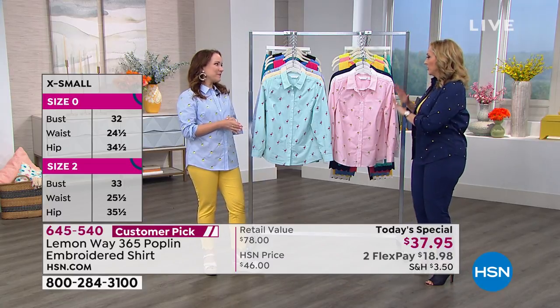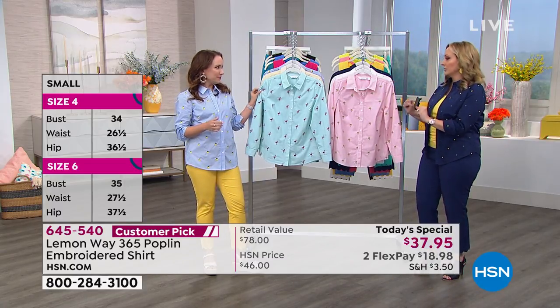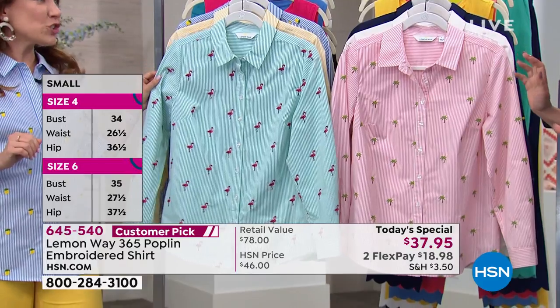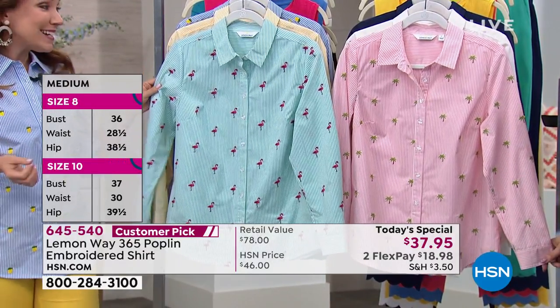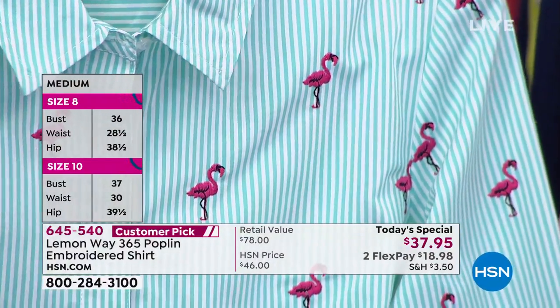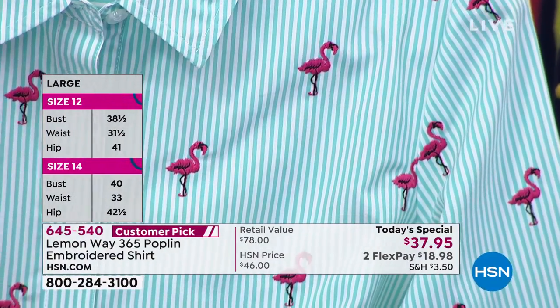Let's talk about the Today Special. The choices aren't just colors — they're like your imagination. For sure, there are these beautiful little embroidered motifs. This is our second Today Special for Lemon Whey. I'm so excited about these fun little styles for spring and summer.